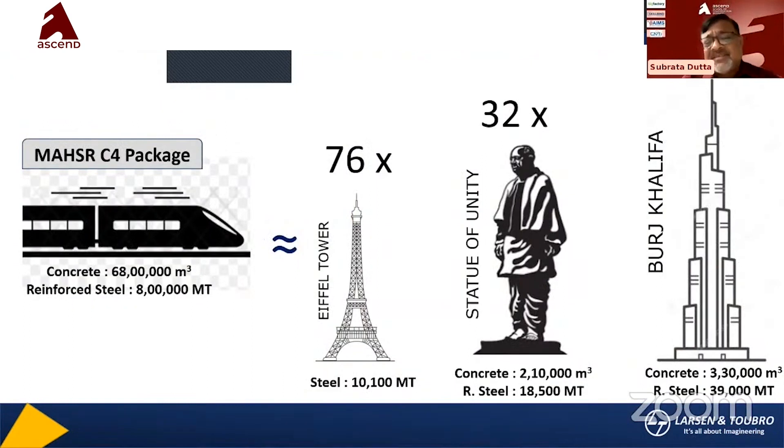There are comparisons between some big projects — Eiffel Tower, Statue of Unity, and Burj Khalifa. You can see the concrete quantity: 68 lakh cubic meters, and reinforcement: 8 lakh tons. To put it in perspective, only for the C4 package, it is 76 times the Eiffel Tower, 32 times the Statue of Unity, and 20 times the Burj Khalifa. That is the volume we are doing.